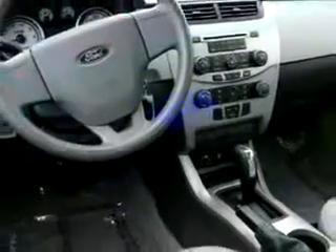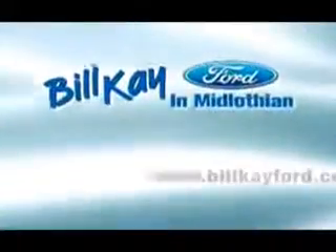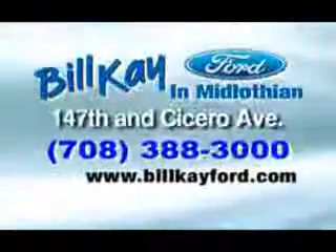Enjoy the drive and have peace of mind in this 09 Ford Focus SE. See us at Bill K Ford today. Thank you for choosing Bill K Ford in Midlothian.